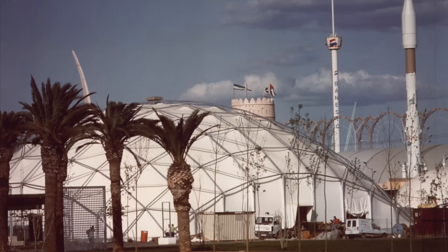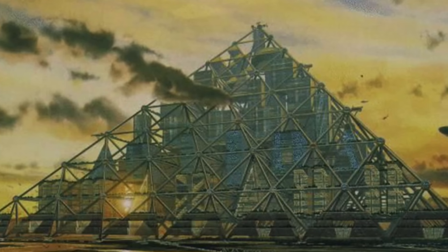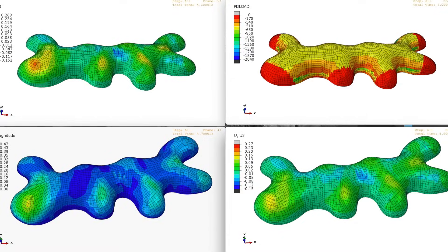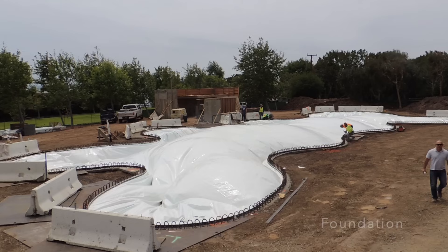He then developed a variety of other technologies, again based on this idea of thinking outside the box and using air pressure to shape and build your buildings. Today we license our new technologies to builders by territory. We transfer the technology and then develop partnerships to develop new technologies and to maintain the freshness of our existing technologies.